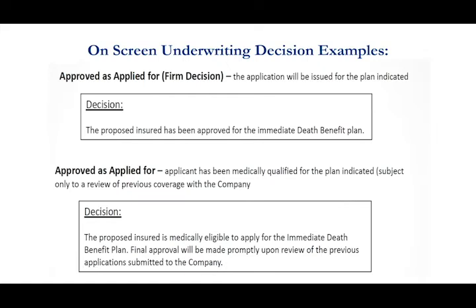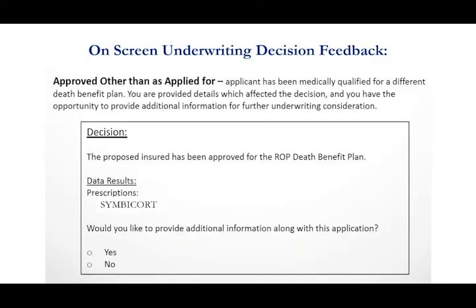I'm now going to go through some sample underwriting decisions. The first one is the approved-as-applied-for — this is the locked-in decision; once you see that you know you're good to go. There's also an approved-as-applied-for where the only caveat is there was a recent application that this person filled out maybe with another agent. We want to review that application briefly, but those hardly ever change a plan.